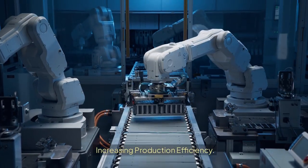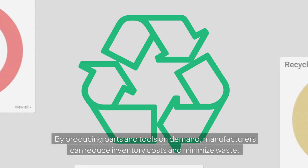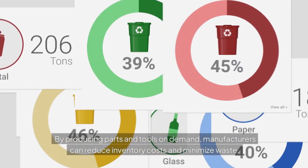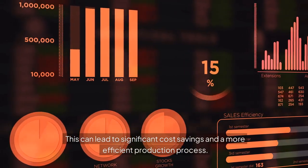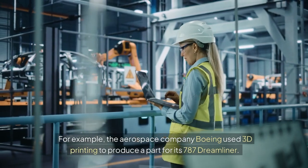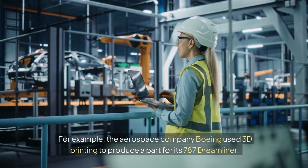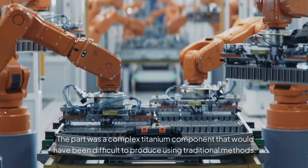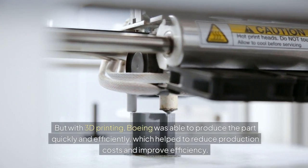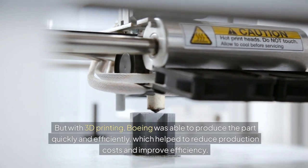Increasing Production Efficiency. 3D printing can also increase production efficiency. By producing parts and tools on demand, manufacturers can reduce inventory costs and minimize waste, leading to significant cost savings and a more efficient production process. For example, Boeing used 3D printing to produce a complex titanium component for its 787 Dreamliner that would have been difficult to produce using traditional methods. With 3D printing, Boeing was able to produce the part quickly and efficiently, helping to reduce production costs and improve efficiency.